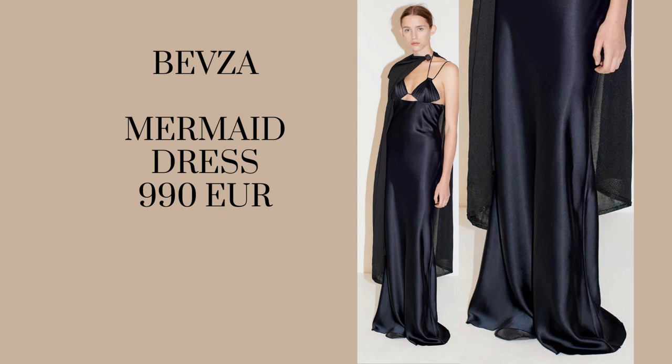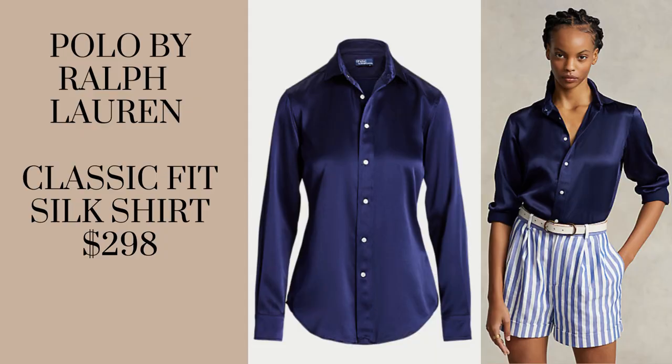Moving on to Ralph Lauren — first we have this classic fit silk shirt by Polo Ralph Lauren in a beautiful navy blue color. This is the epitome of timeless — you'll have it for years and can wear it for many occasions. In quiet luxury, quality over quantity is stressed. This would look great with white trousers, an all-navy look, navy blue pants, a pearl necklace, and pearl earrings. It's a stunning piece.